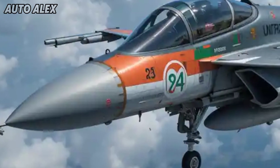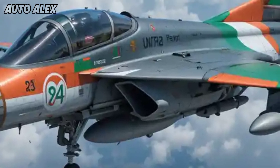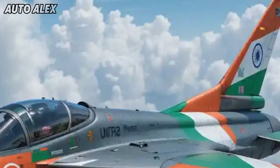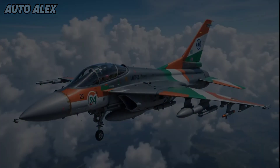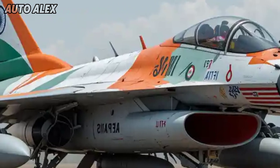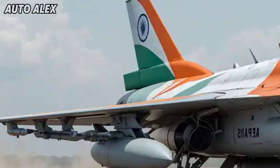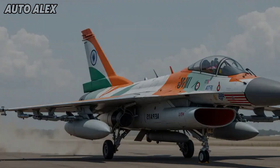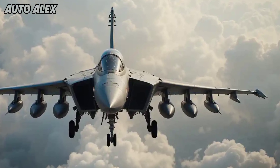Strategic importance: made in India, for India. This revival of the HF-24 project underlines India's commitment to defense self-reliance. Built in collaboration with HAL and private partners under the Make in India initiative, the new Marut is expected to serve as a low-cost, high-performance fighter for the Indian Air Force, replacing aging platforms and boosting tactical superiority.